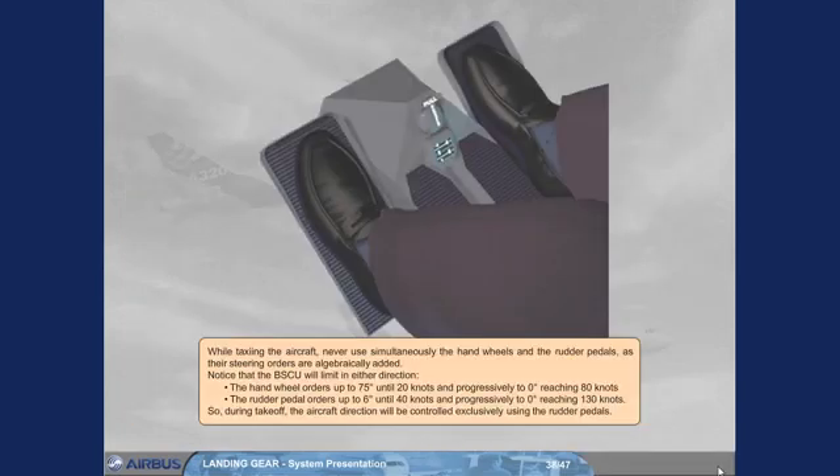While taxiing the aircraft, never use simultaneously the hand wheels and the rudder pedals, as their steering orders are algebraically added. The BSCU will limit in either direction the hand wheel orders up to 75 degrees at 20 knots, and progressively to 0 degrees reaching 80 knots. During takeoff, the aircraft direction will be controlled exclusively using the rudder pedals.